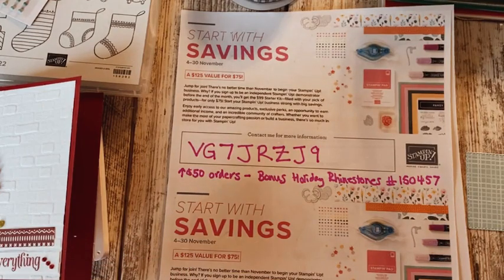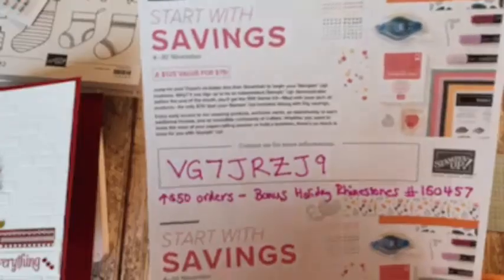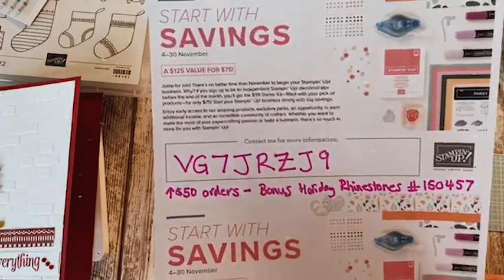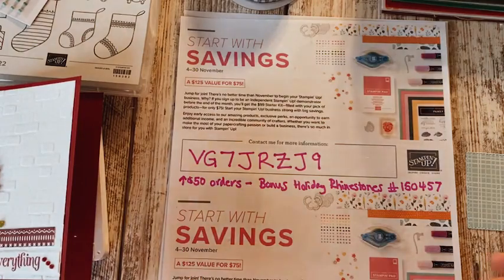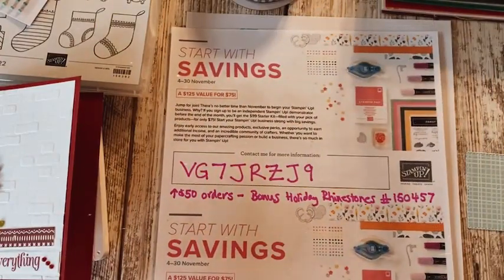First things first: right now until the end of the month, there is a great savings to join Stamping Up for $75 — you can get $125 worth of goodies, rather than the normal price of $99. So if you wanted to pick up some great treats to work on, anyway, you can — if you're looking at getting a lot of supplies for making your holiday crafts, this is the best deal ever. For $75 you'd become a member of my team, which is super fun.